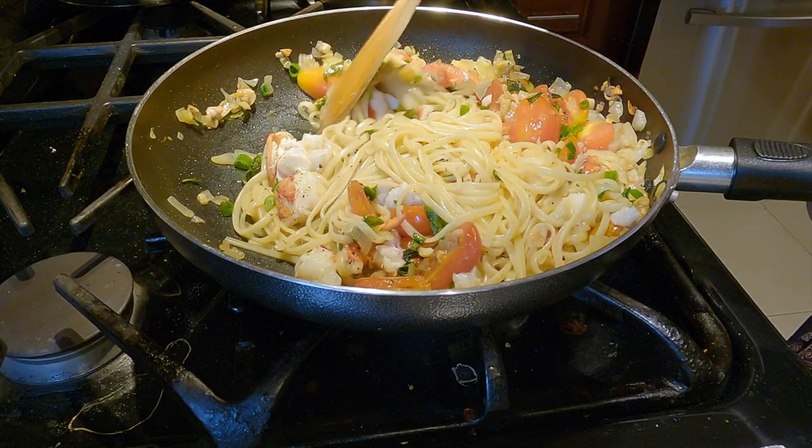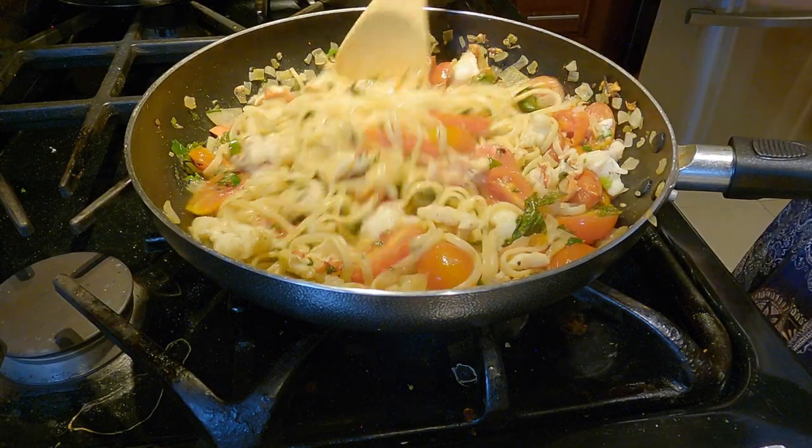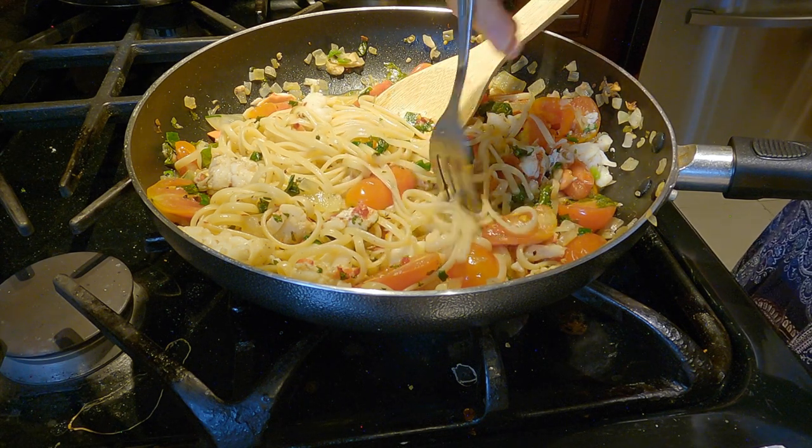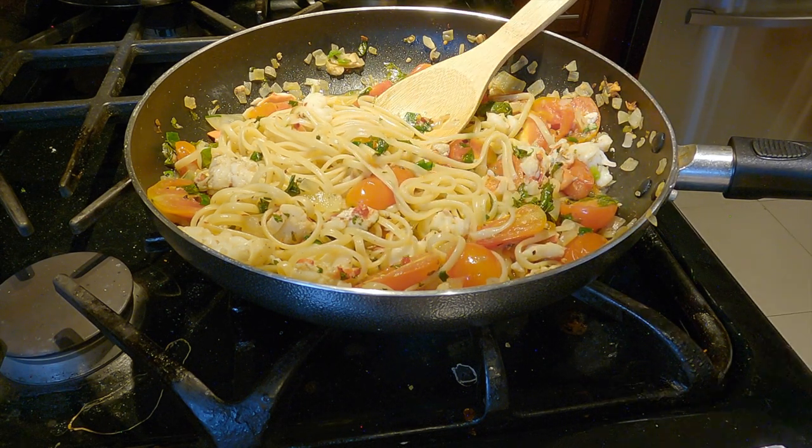I'll just mention that this serving wasn't just for me — since I was working from home I decided to make this for both my parents as well. So it was split amongst the three of us and it was honestly a good portion size.